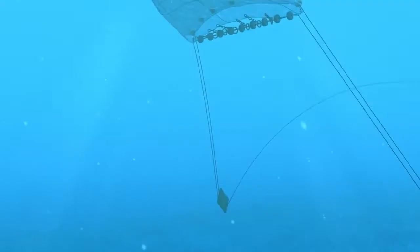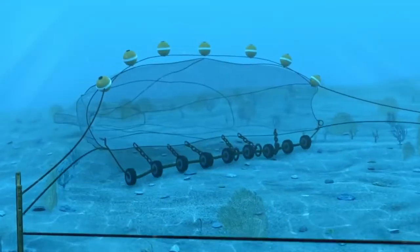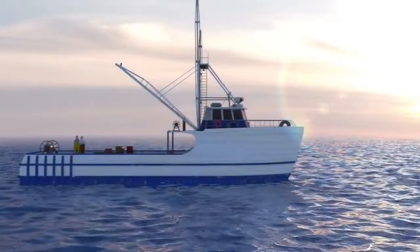If you think about the net on a trawler, when you put that net in the water it has to be held open, and the way you do that is you use these things called trawl doors. As the net is being pulled forward by the boat, the trawl doors are helping to keep the net open.